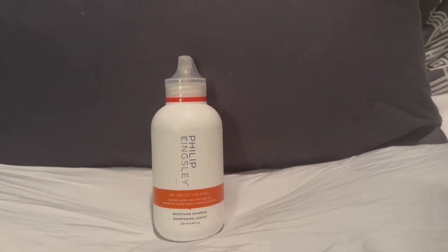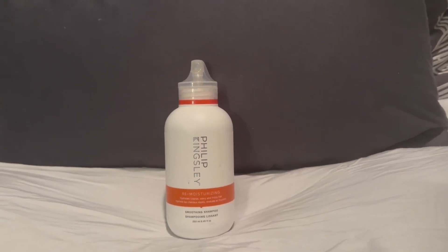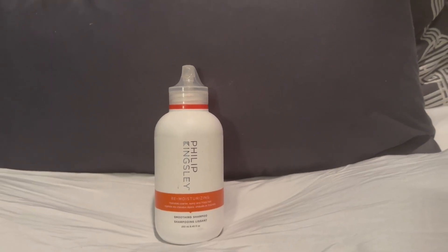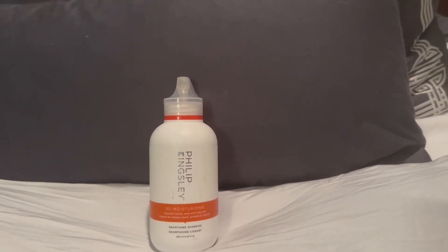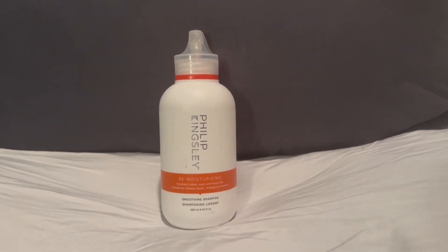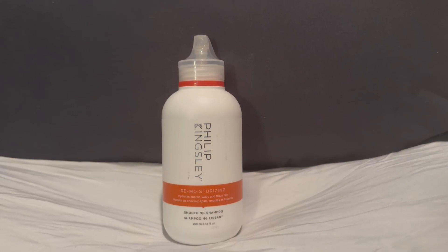Hi, I'm here today with Top Tier Reviews and I am reviewing Philip Kingsley remoisturizing shampoo. This is really good for wavy, curly, or frizzy hair. I color my hair and I also have some waves to it, so I love this shampoo and I use it a lot.